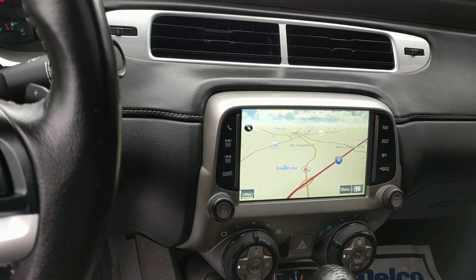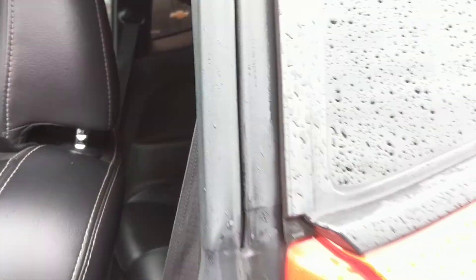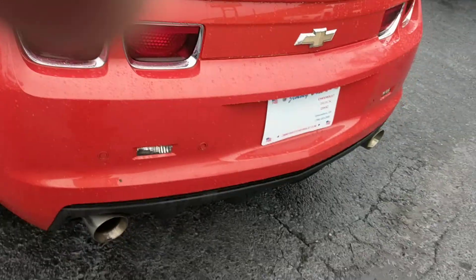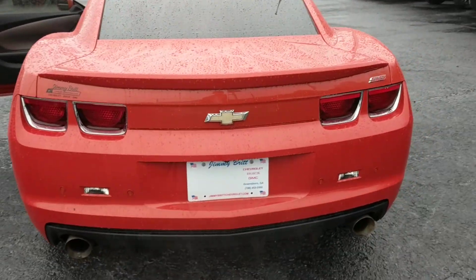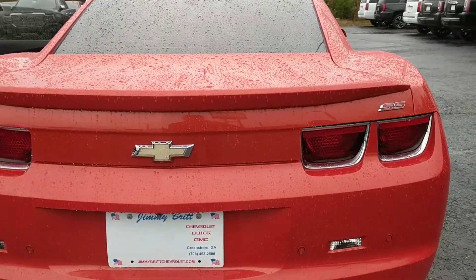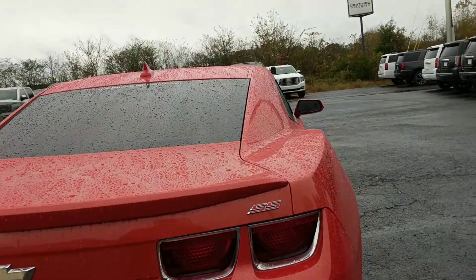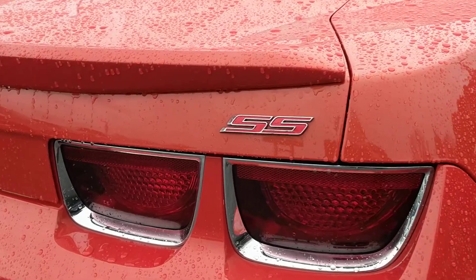The infotainment center is nice and right there in the front, very driver-oriented, to allow you to focus on the road. All the bells and whistles — backup camera, good amount of space. I know you were worried about putting Whiskey the dog back there — should be no problem. Moving to the back, we have that nice exhaust, so people will hear you coming.